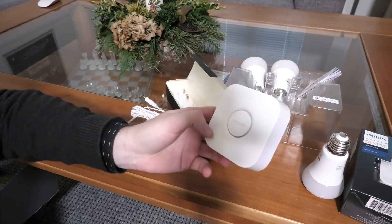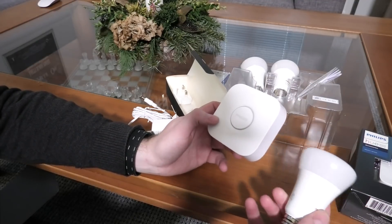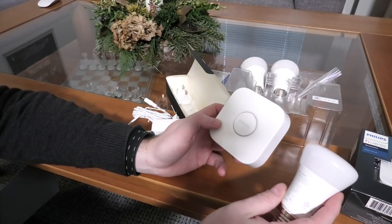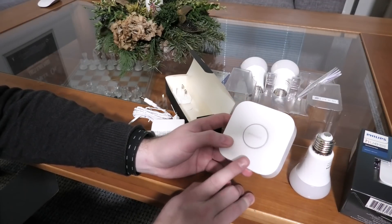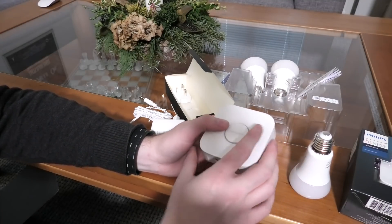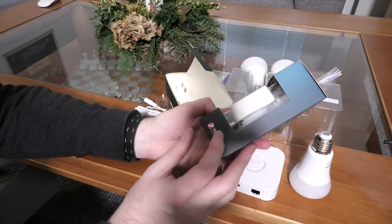Apparently this box doesn't need much of an internet connection. What it does is connect to your network and translate it to a wireless system that communicates with light bulbs, switches, and other stuff. So you can take your phone which is on the wireless network but not on this wireless network, and it communicates through this box to the light bulbs.